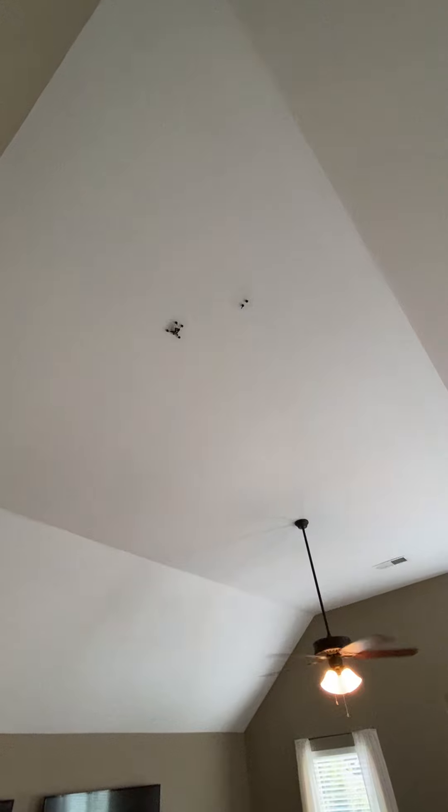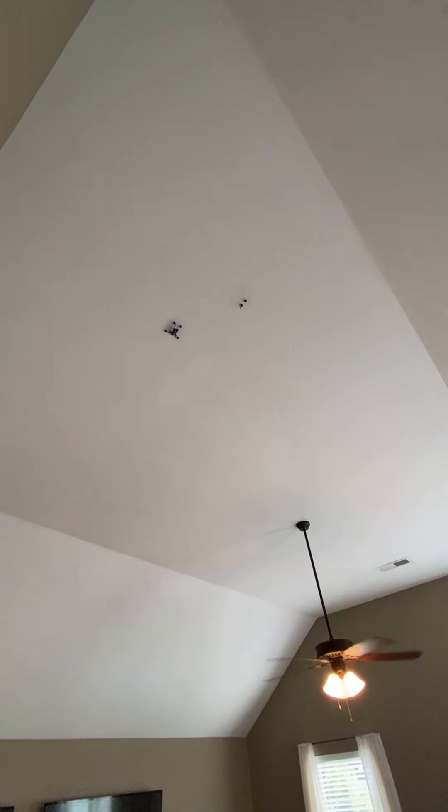They had some kind of — the kids threw something on the ceiling up there, like ramen or something, making a little stain. It's kind of crazy.